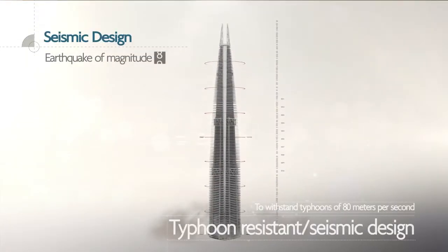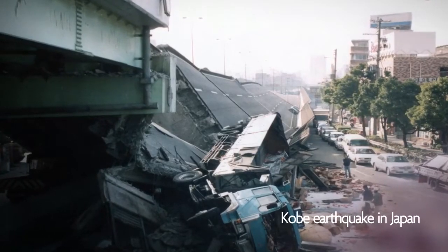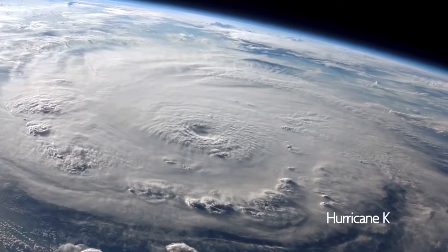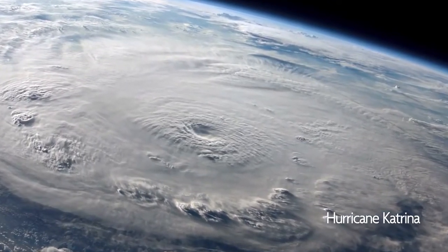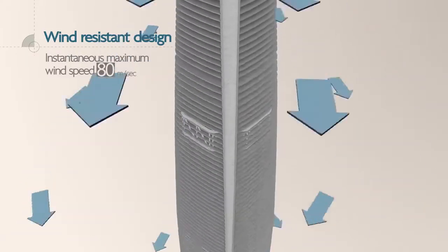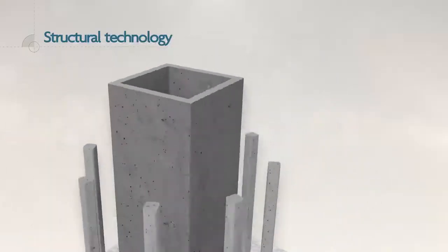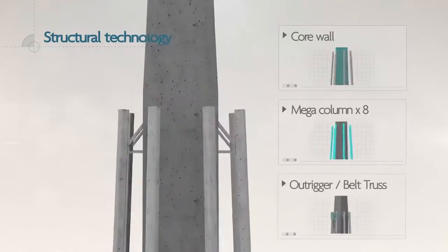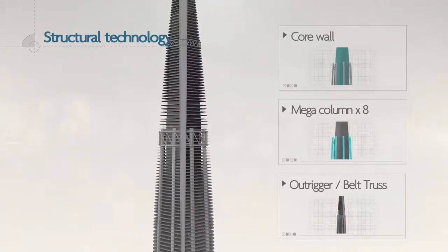Lotte World Tower can withstand a strong earthquake of magnitude 9 and a typhoon of 80 meters per second. This means it will survive much stronger earthquakes than that which occurred in Kobe, Japan, and more powerful typhoons like Hurricane Katrina. The secret lies in the wind and seismic design utilizing the core wall, mega columns, outriggers, and belt trusses.